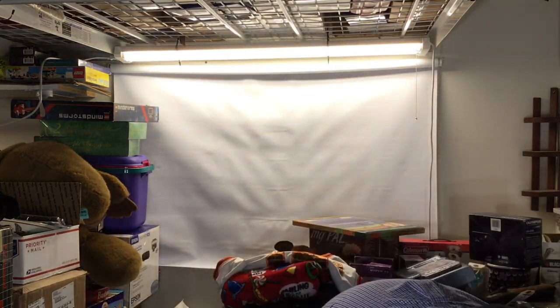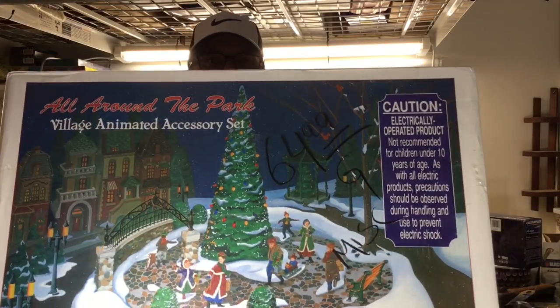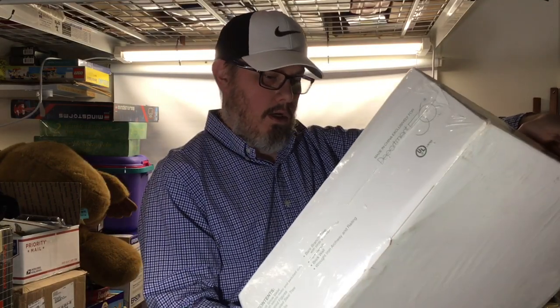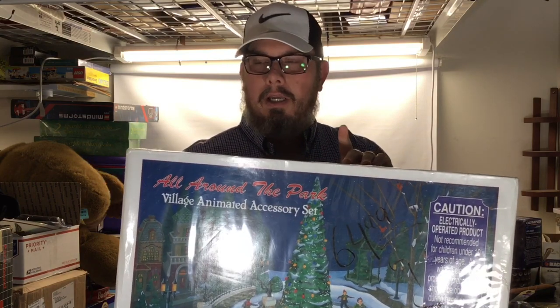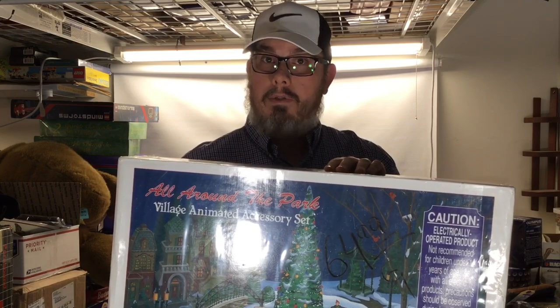So I'm gonna jump in. We got this big sealed brand-new-in-the-box Department 56 'All Around the Park Village' animated accessory. Christmas stuff at this store was 70% off, and you can see this is marked $64.99. That puts us at about 20 bucks for this. Of course it's not the season for this stuff, but we think we can get about a hundred bucks for it. Just yesterday I sold a big Christmas item for really good money.